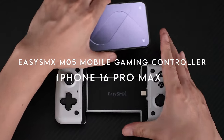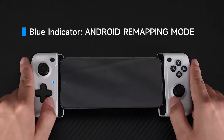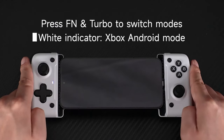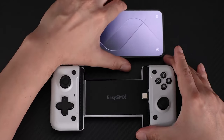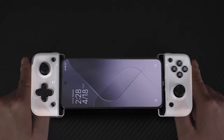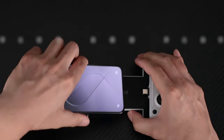On number 17, the EZSMX M805 Mobile Gaming Controller. Looking for the perfect gaming controller for your Android or iPhone? This controller works with most Android phones running Android 8.0 or later and the iPhone 16 series, thanks to its USB-C connection. Heads up though — ditch the phone case while playing, or it won't fit. Immersion is the name of the game with six adjustable levels of vibration feedback, so you can feel every action, whether it's a car crash or an explosion. It's basically console-level immersion in your hands.